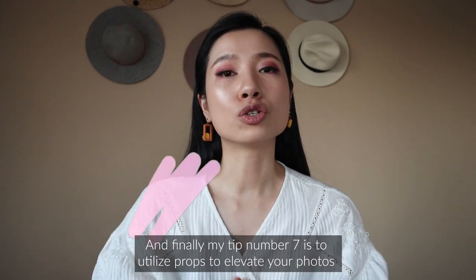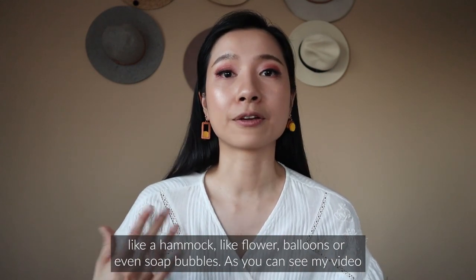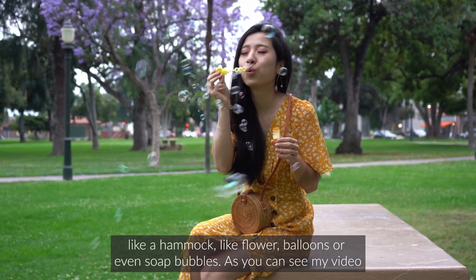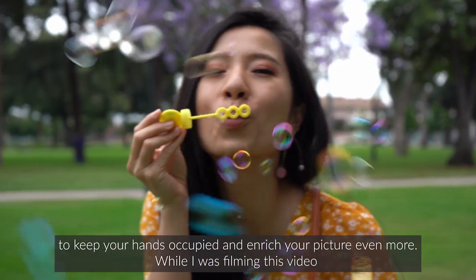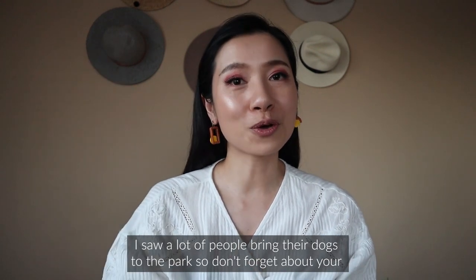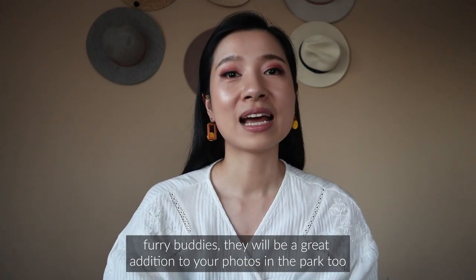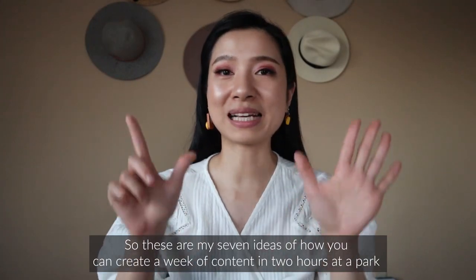Finally, tip number seven is to utilize props to elevate your photos — like a hammock, flower balloons, or even soap bubbles — to keep your hands occupied and enrich your pictures even more. Also, while filming I saw a lot of people bring their dogs to the park, so don't forget about your furry friends — they'll be a great addition to your park photos too.